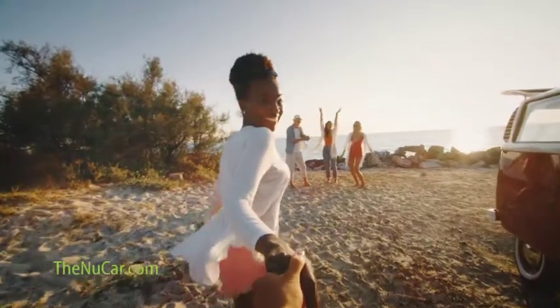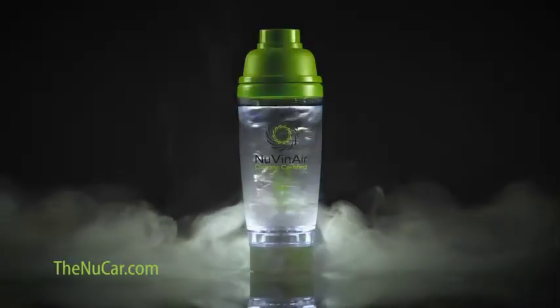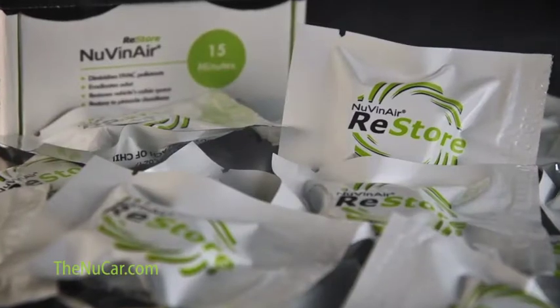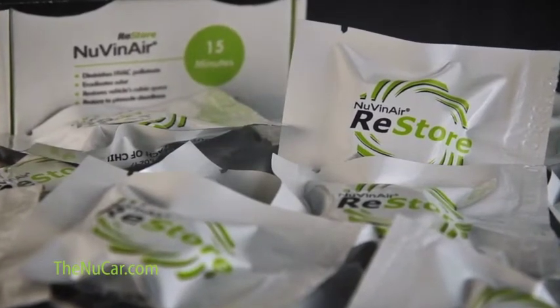You work to keep your family safe at home, but what about on the go? Protect your family and breathe easy with Nuvenair. Nuvenair's Refresh and Restore cleans your vehicle's HVAC system and cabin space for a healthier, odor-free environment.